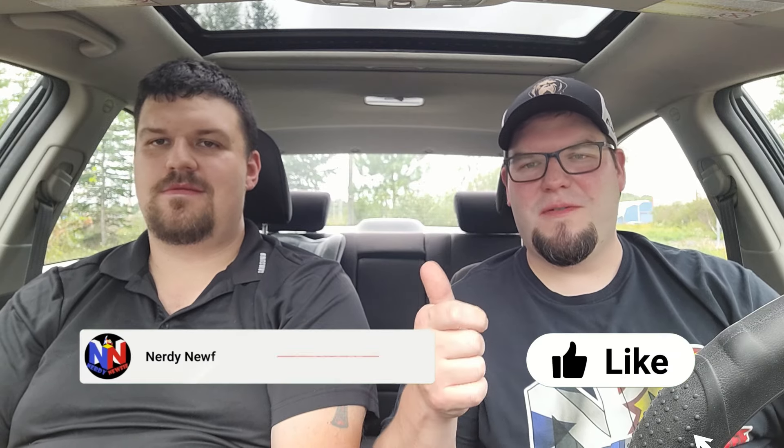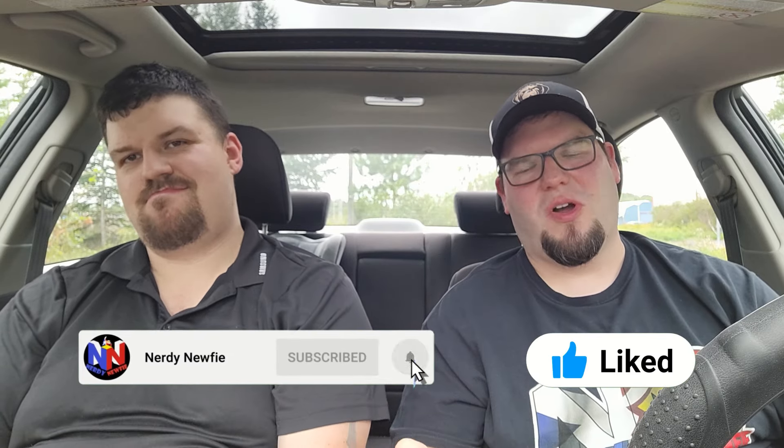Anyway guys, that's going to be it for today's video. If you liked the video, make sure to hit the like button. Hit subscribe if you're not already a subscriber. Check out our memberships down below. And we would definitely recommend checking out these new wings at Mary Brown's.